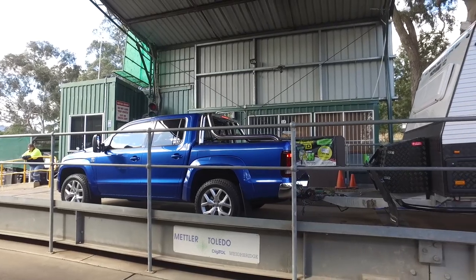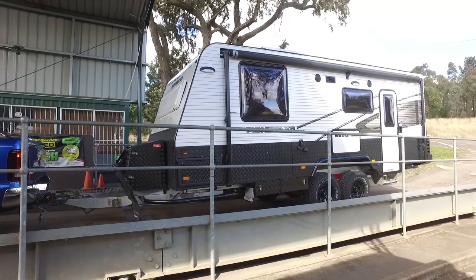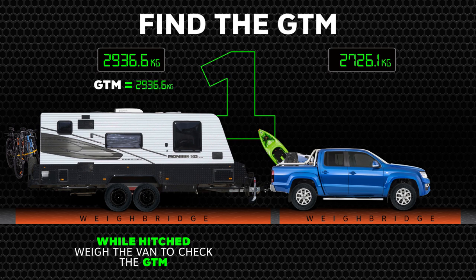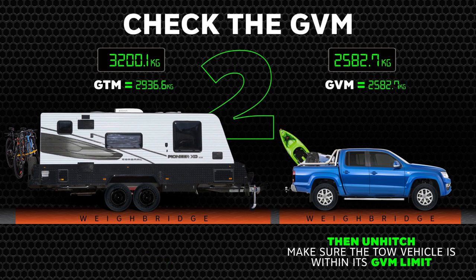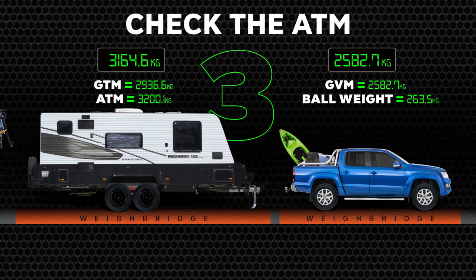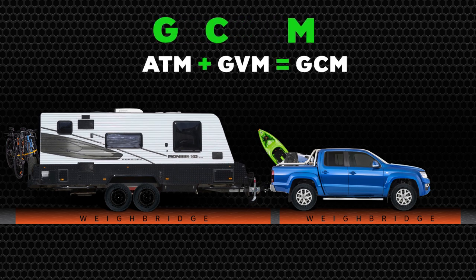You've probably become mates with your local weighbridge operator, but it's crucial you get the weights correct. Pack everything for a trip and take your fully loaded combination to the weighbridge. First, while hitched, weigh the van to check the GTM. Then make sure the unhitched tow vehicle is within its GVM limit, and weigh the unhitched van to check the ATM. If you're over your ATM, you've either packed too much or there are questions about the tare you may not have checked when you purchased the van. The overall weight of your combination, hitched and loaded, is the gross combination mass, or GCM.